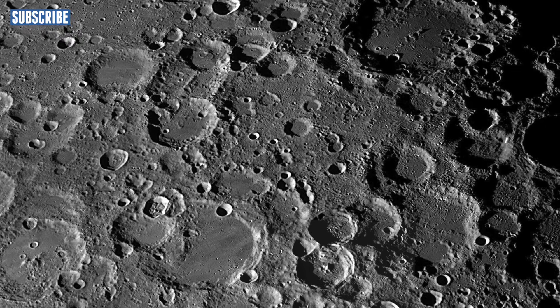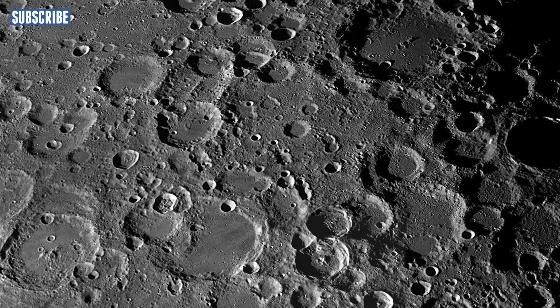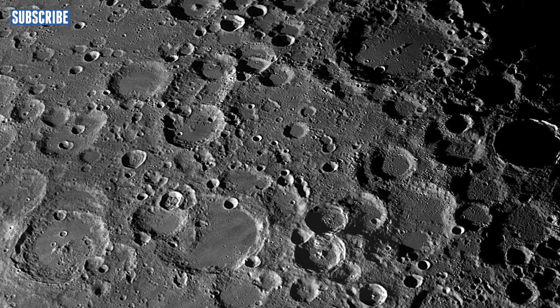Since there isn't any atmosphere on the moon, the surface only changes when it's hit by another space object, for example an asteroid. And this has caused the moon to have a lot of craters and mountains.